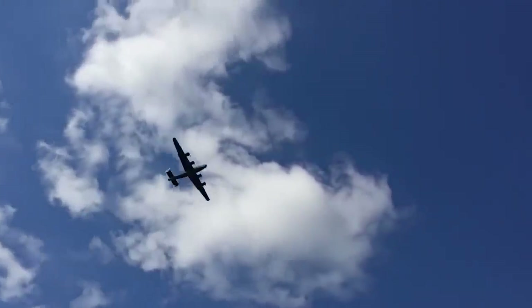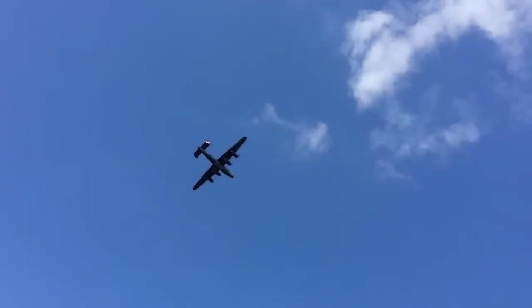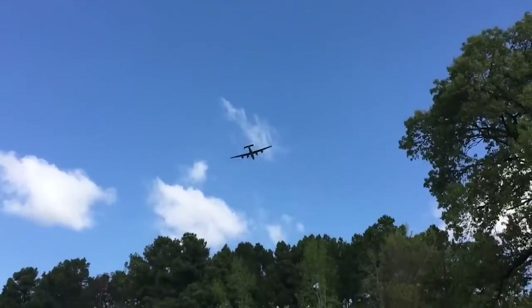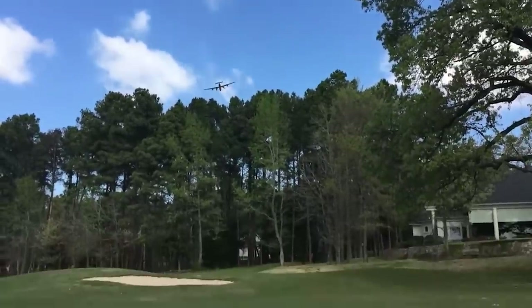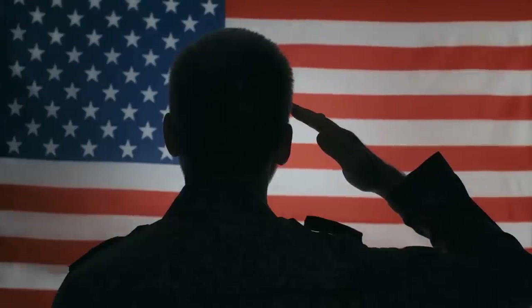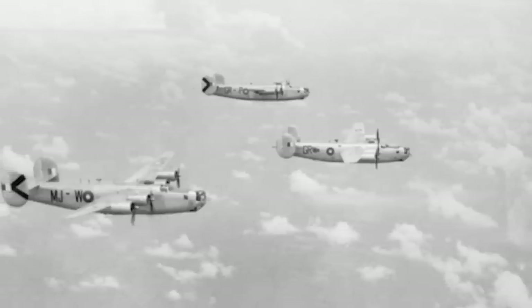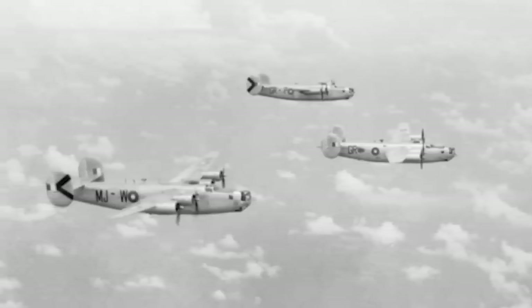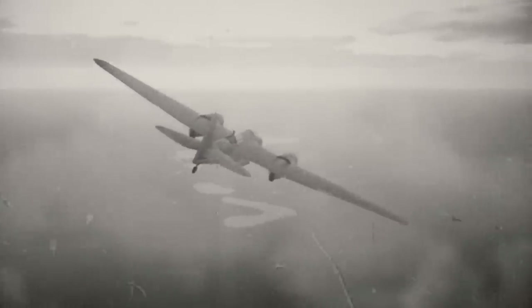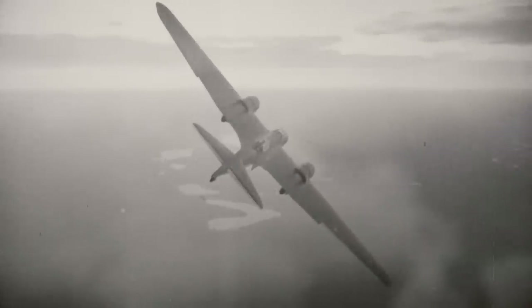Despite its popularity and versatility, the B-24 Liberator was less than ideal for a number of reasons. It was difficult to fly and performed poorly at low speeds compared to other bombers at the time. The aircraft was nevertheless critical to the Allied war effort, serving in every branch of the U.S. military along with the armies, navies, and air forces of numerous other countries. It played a primary role in the American strategic bombing campaigns in the Western European and Pacific theaters.